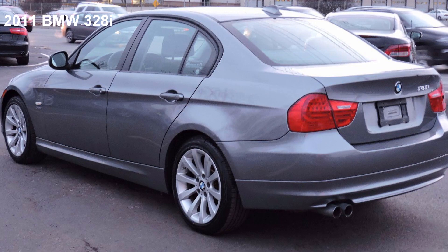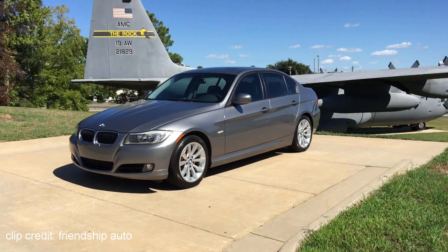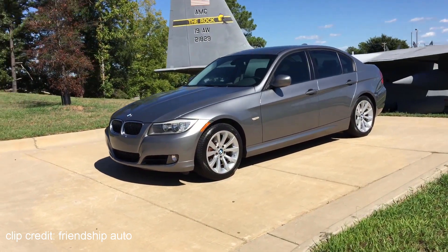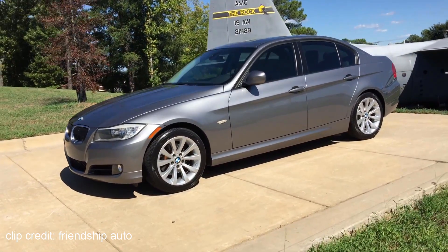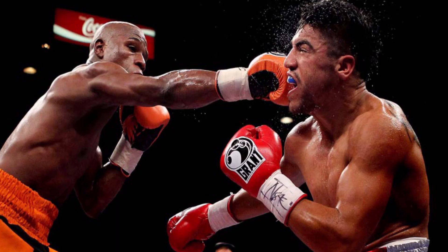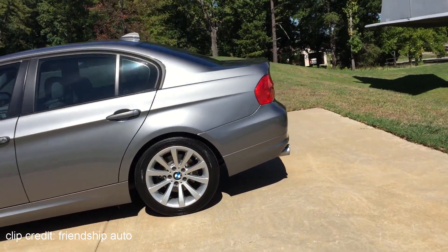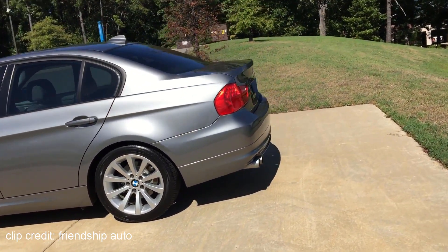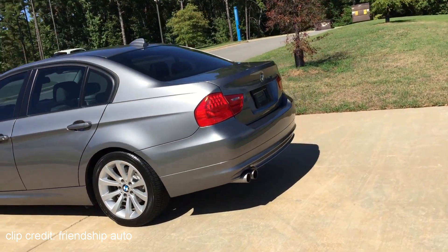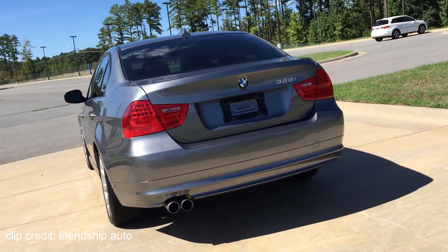The first car on the list is the 2011 BMW 328i. Yes, this car can equally fall in the luxury category, but it more comfortably falls in the sports luxury category. You get a 3.0L V6 that packs a serious punch — 230 horsepower and 200 pound feet of torque. This is what you call a multi-talented car. It does it all.